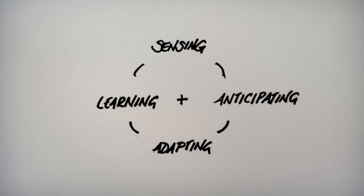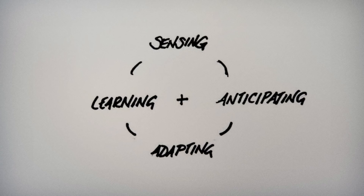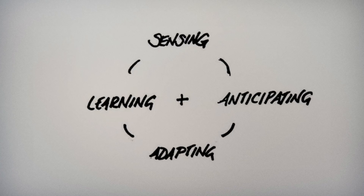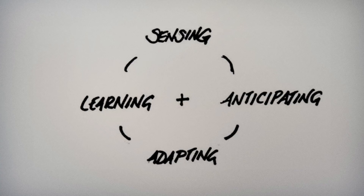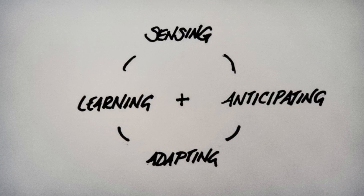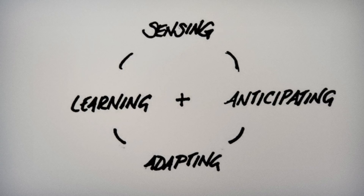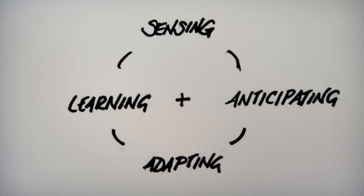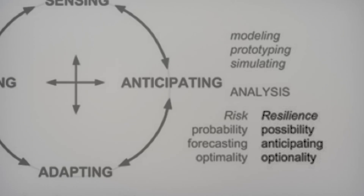Resilience is not in the concrete or the drainage structures or whatever you think the technological system is. Resilience is in your capacity to adapt, to sense, to anticipate, and to learn from surprises. It's interesting that they said 'we're anticipating a failure' — they did not state a probability. It wasn't like a 25% chance of showers. A probabilistic forecast is risk-based. Anticipation is possibility-based. They thought it could fail and had no idea what the probability was.